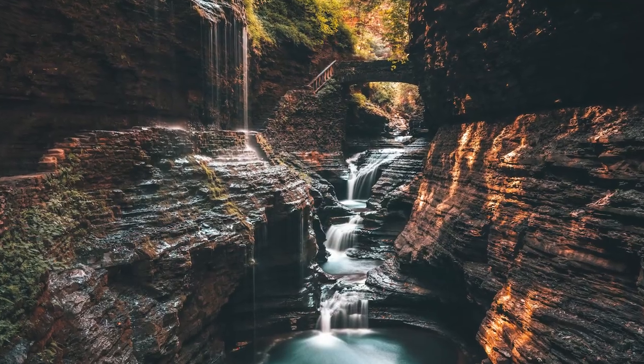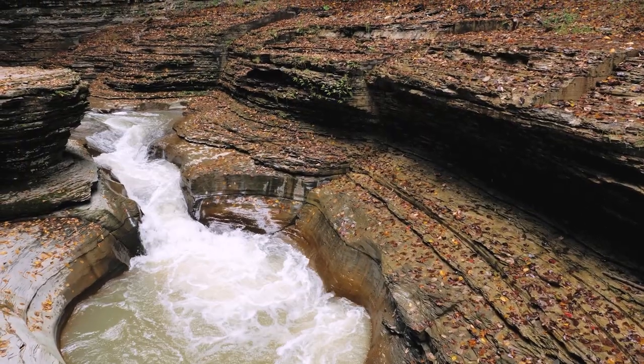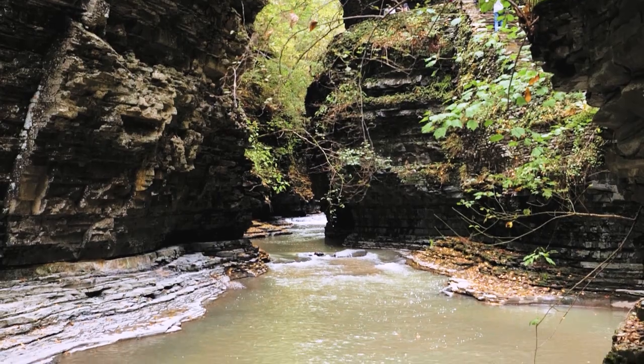If you have ND filters, you're going to want to bring those along to take those long exposure shots, because those shots are stunning. The rest of the trail is beautiful in its own way and the landscape here is quite unique, and I would suggest making a trip out to this beautiful spot.